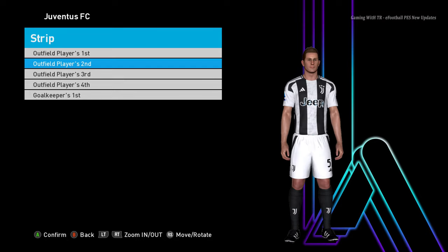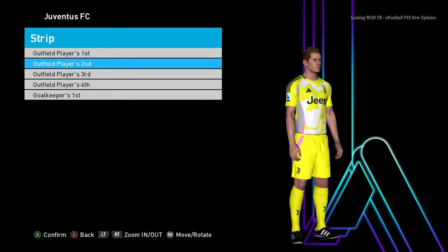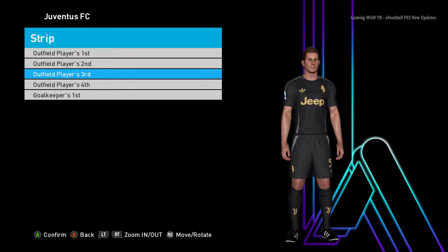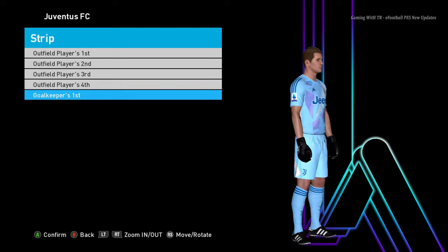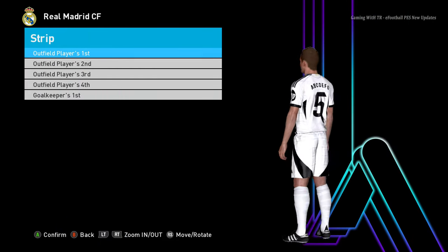Here is Juventus — this is the home jersey of Juventus, and here is the away version, that's pretty cool. And here is the third version. Now you will see the goalkeeper version as well. Let's go for the next team.